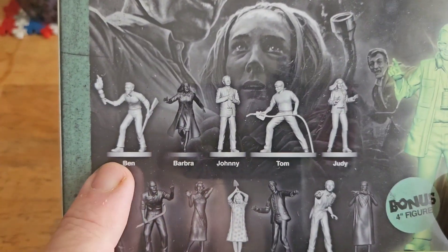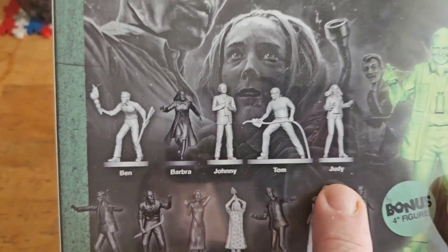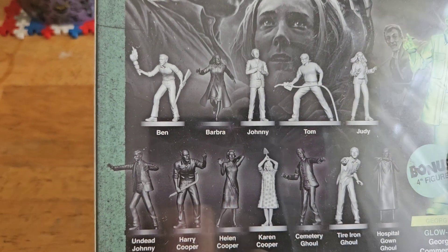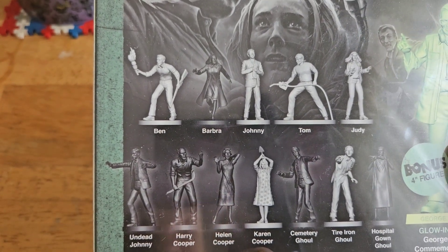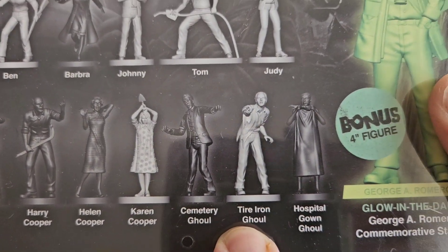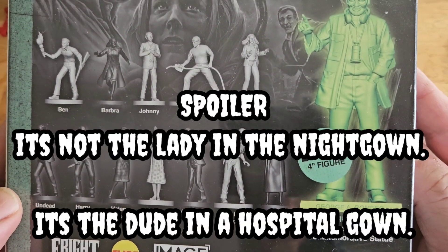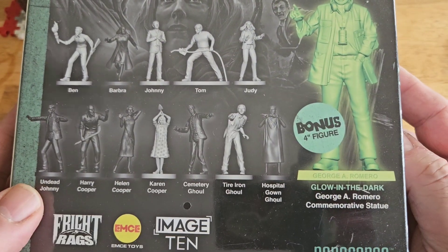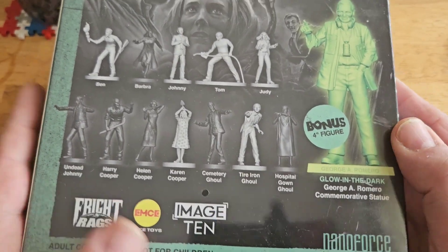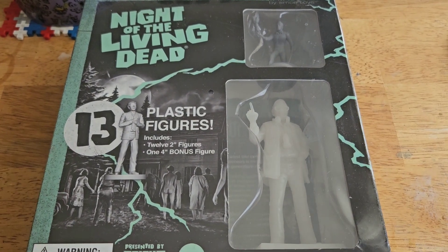So who do we have? We have Ben, Barbara, Johnny, Tom, Judy — Judy was cute — undead Johnny, Harry Cooper, Helen Cooper, and the child Karen. There's the cemetery ghoul, the tire iron ghoul, and of course the nightgown ghoul. It's pretty cool they included her. I know she's iconic — that woman seemed to have a lot of fun with it. People would show up at her property and she'd say she never made any money but got a million dollars worth of memories. Good sport.